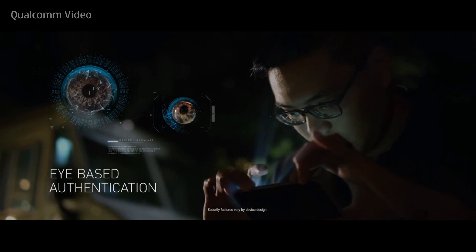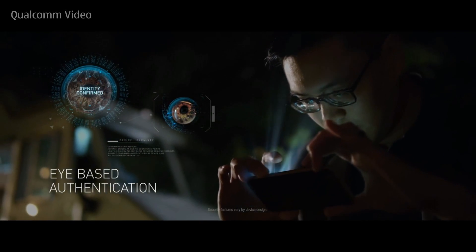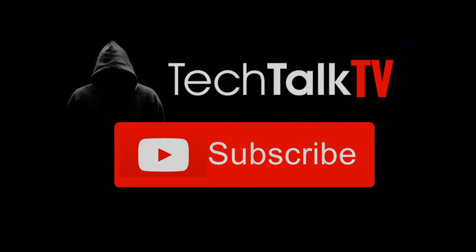With that said, do let me know what you guys think in the comment section down below, and I'll be back in the next one. Peace out.